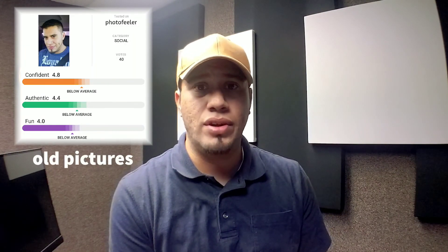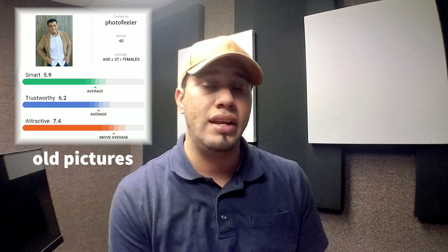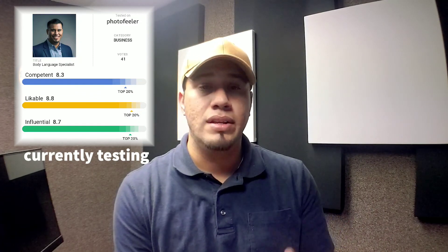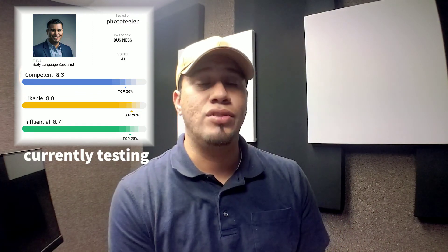I'm going to put some of my information up here — some pictures that I did two or three years ago, which is old. I'm going to update some pictures and put a business, a dating, and a social picture up there, some new ones, and get some more votes. I'm interested to see if it changes from when I did it a couple of years ago to now. So I encourage you — that's another challenge, the real PhotoFeeler Dolly Parton challenge — to go to PhotoFeeler.com.